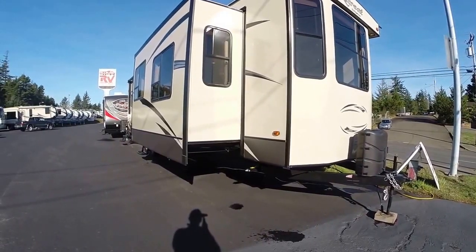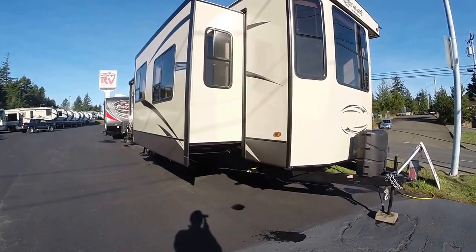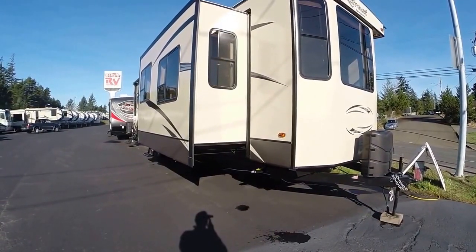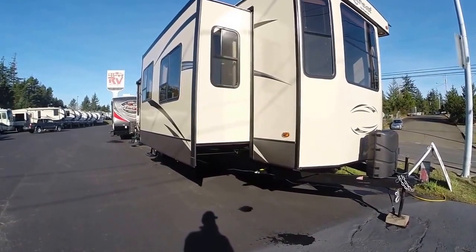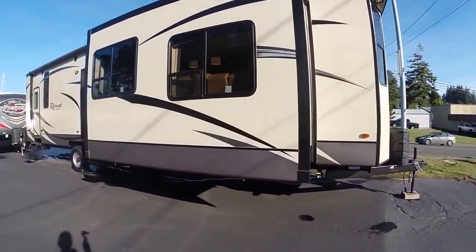Hi, this is Bob with Gibbs RV, and today we're looking at a 2016 Retreat from Keystone, model 391 MKTS. It's a triple slide park model, front living floor plan with laminated fiberglass exterior. Big windows, big slides.